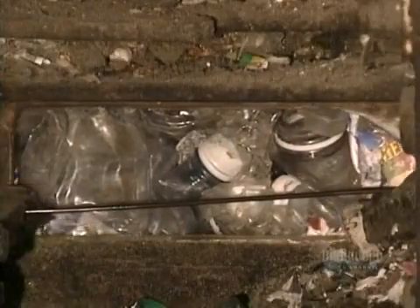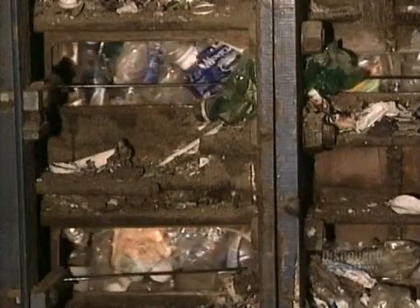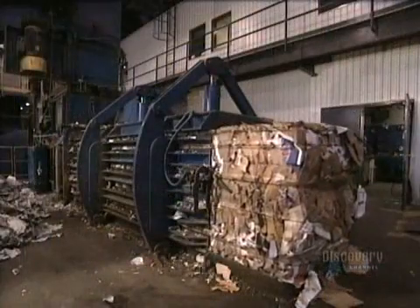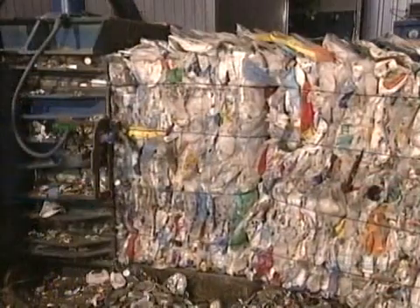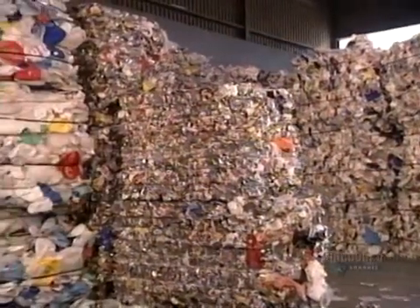Once everything's been separated, each category goes into a baler, which compacts it, then binds it with wire — like a giant bale of hay. Then it's off to the warehouse until they're sold to a recycler.